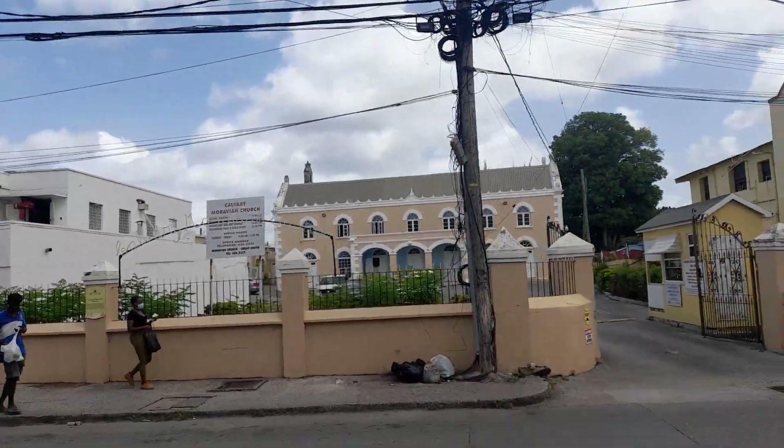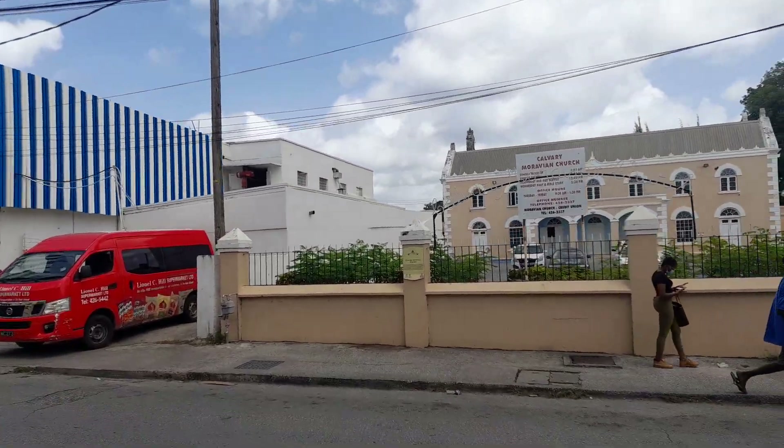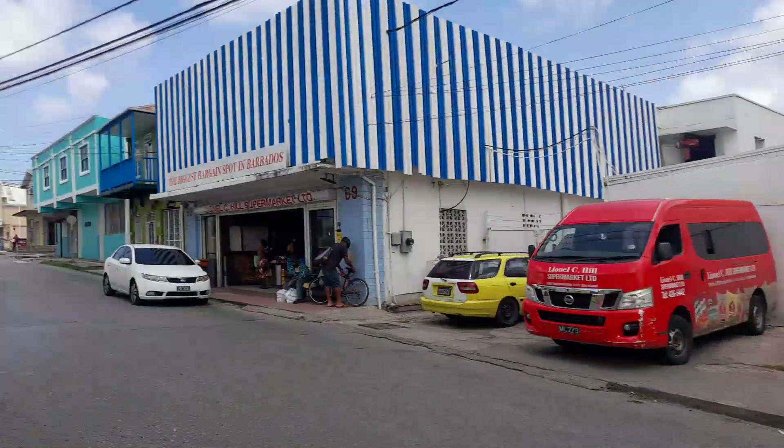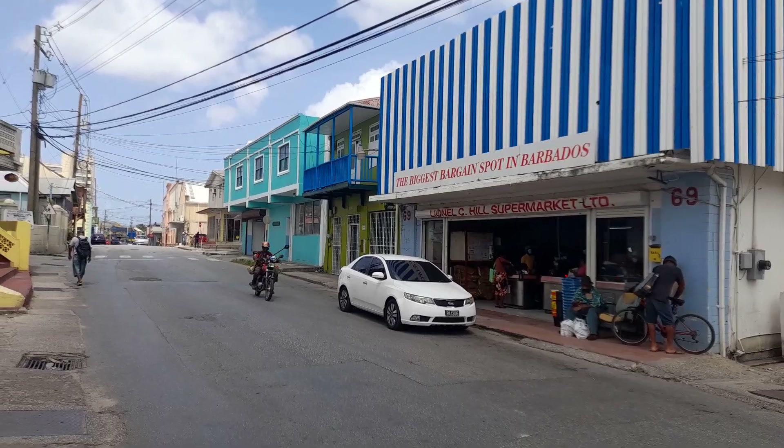This is the Calvary Moravian Church, which was established in 1894. It was once Robert's Boy School, which was here until 1982. This is the Calvary Moravian Church at Robert Street. And this is the Hill Supermarket — Linocito Supermarket.